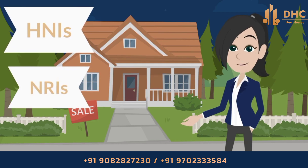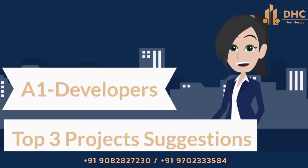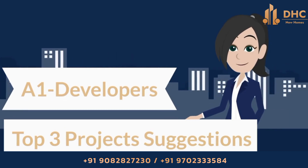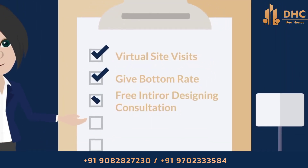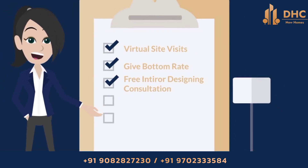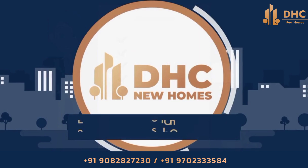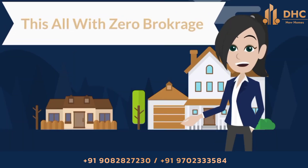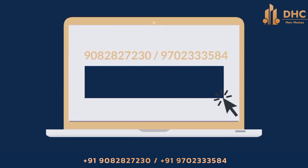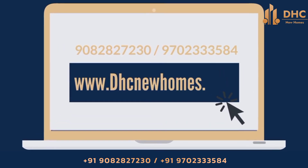We specialize in serving HNIs, NRIs, and new home buyers with our A1 developers' top 3 project suggestions according to your requirements — virtual site visits, best bottom rate, free interior designing consultation, free movers and packers, and personalized service. Choose DHC for a seamless and professional experience, all with zero brokerage. Call us on the given number or visit our website www.dhcnewhomes.com now.